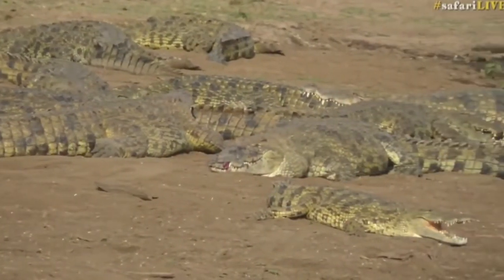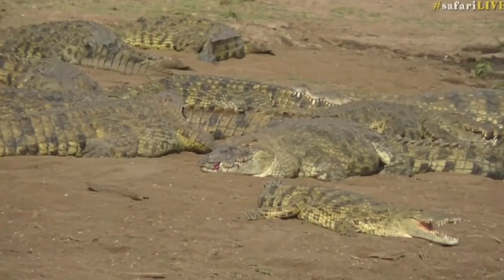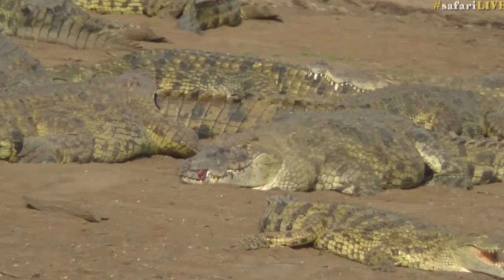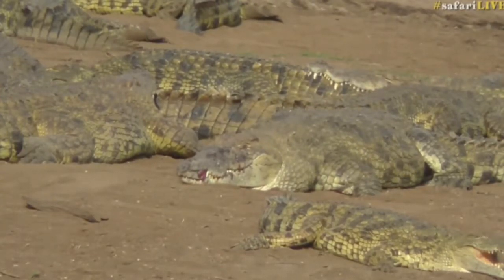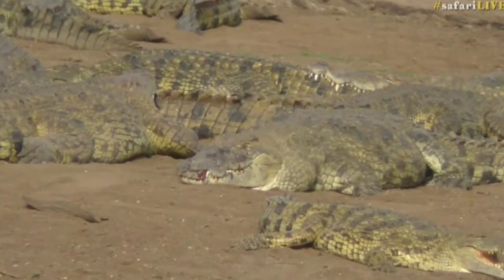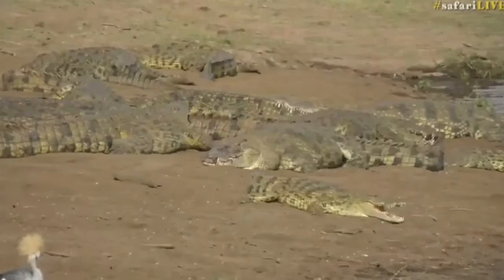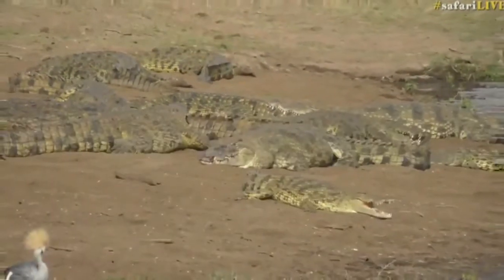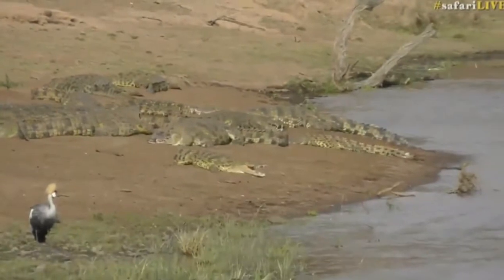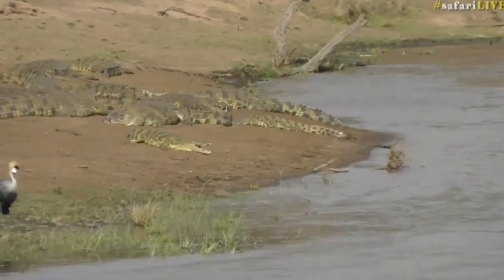When crocodiles get really big like this, what happens is they lose their ability to fish firstly, and secondly the few carcasses they do manage to catch, they're in competition with other crocodiles. What's happened here is most probably a larger crocodile smashing its jaws down on top of this crocodile.